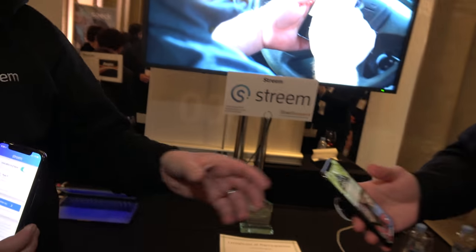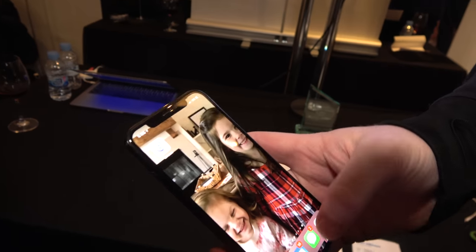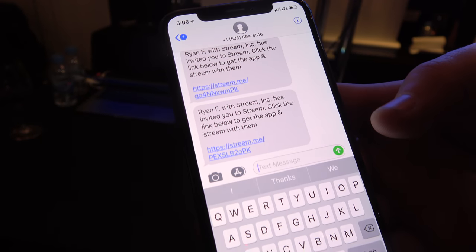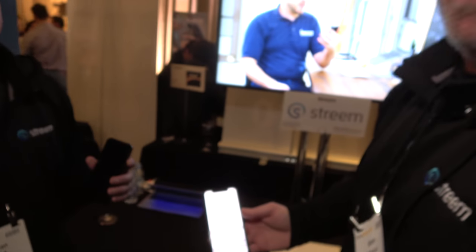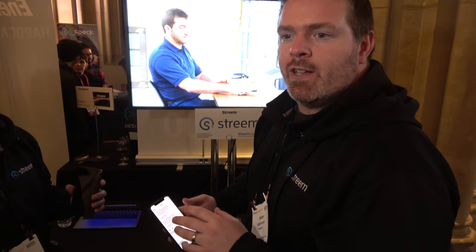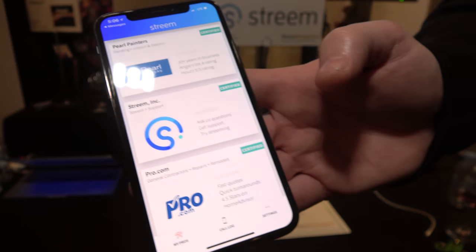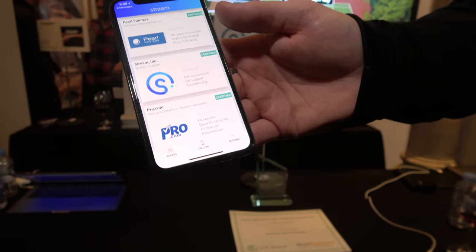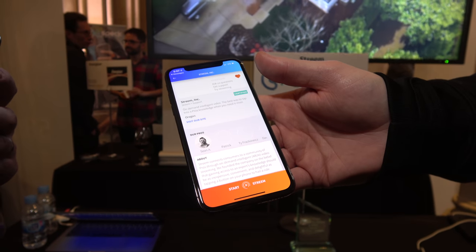That just sent a text message with a link — and it goes over to the customer. So this is the customer side. I just got a text message from Ryan saying he wants to stream with me. There's information embedded in this link about who Ryan is and who his company is. When I tap that link, if I don't have the app installed, it'll take me through the Google Play Store or the Apple App Store to download the app, and that link information will be carried through the install. Since I do have the app already installed, when I tap it, it opens up the app itself, and because Ryan sent me this link, I can begin the stream with Ryan.